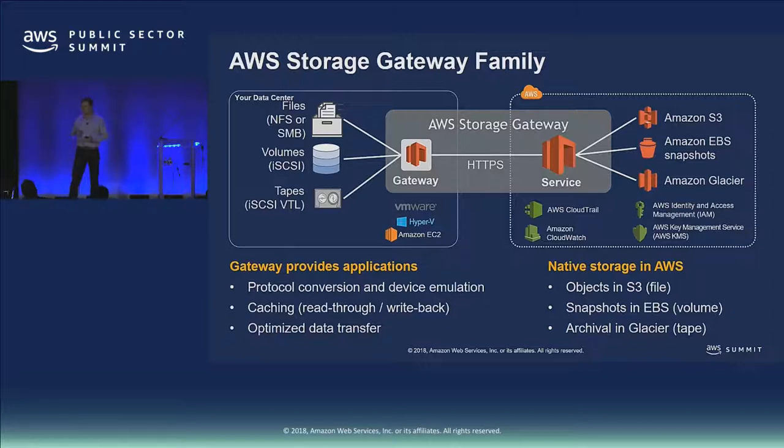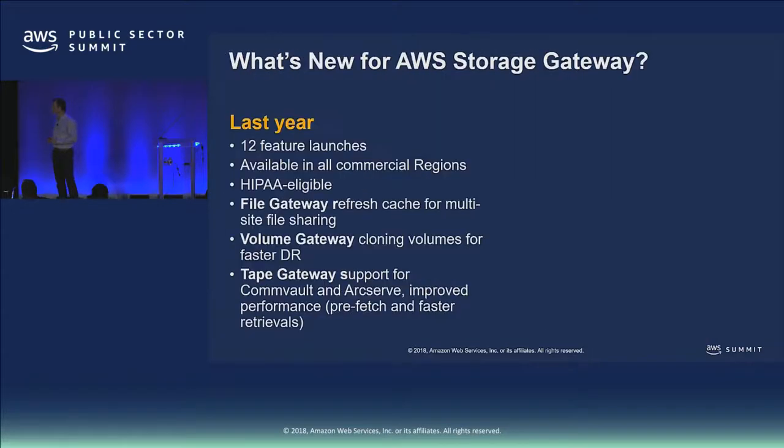Data is stored as objects in S3, snapshots as EBS block devices, and tapes archived in Glacier. The service launched in 2016 and our pace of innovation has not slowed down. Last year we had 12 feature launches, expanded into more regions, and became HIPAA eligible for healthcare workloads. We continue to iterate on features driven by customer requests at forums like this.